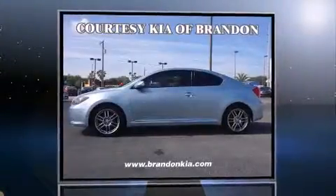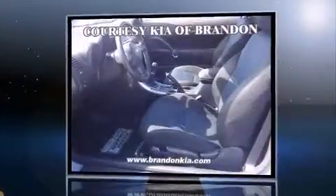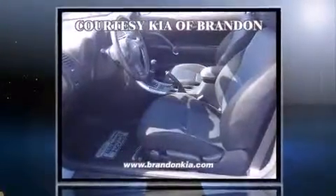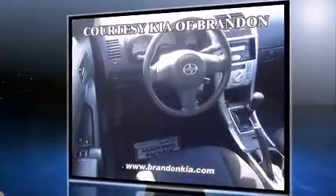Step into the 2005 Scion TC. Smooth gear shifts are achieved thanks to the 2.4-liter four-cylinder engine, providing a spirited yet composed ride and drive. Top features include front bucket seats, adjustable headrests in all seating positions, and an outside temperature display.